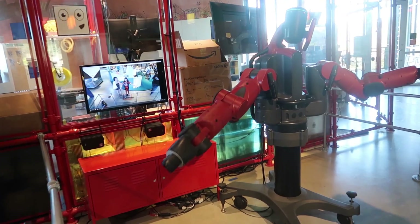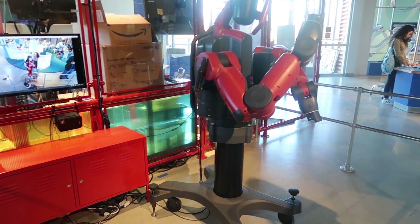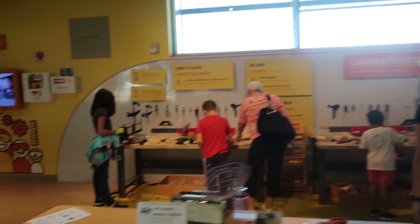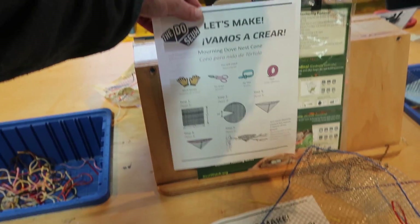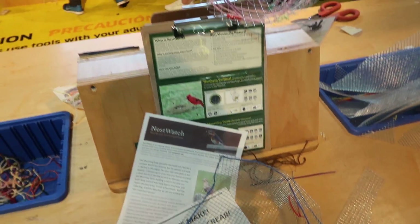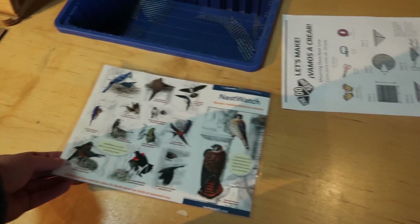Look at this — they're controlling it with their arms. It's a motion-censored robot. So here's a creator table where you can create different things. So you're nest watching — cool. You can create different things for different birds. That's awesome.